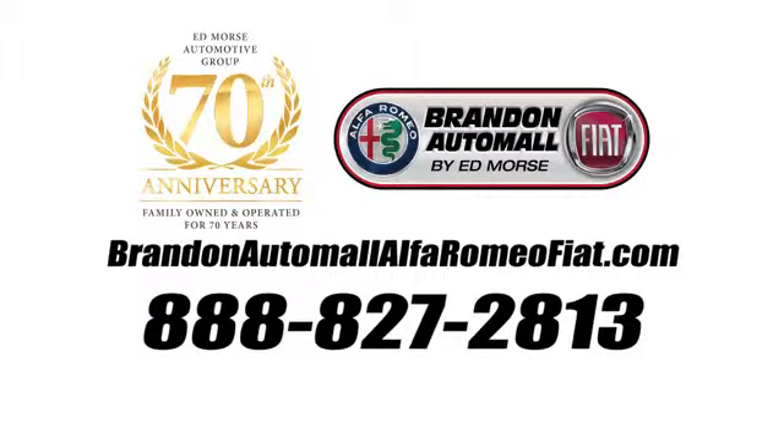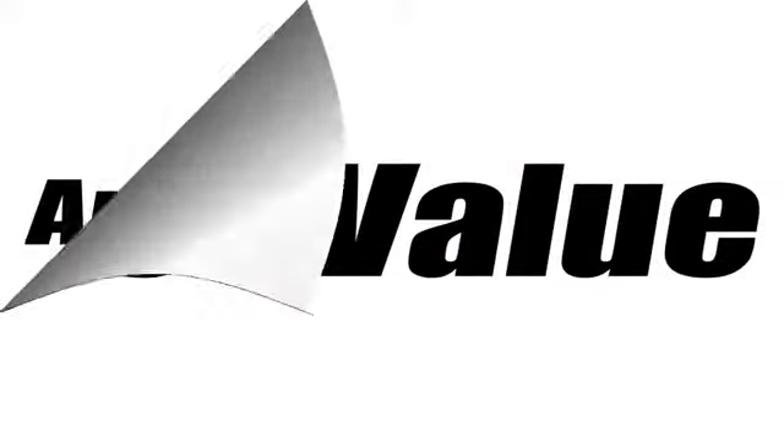Call us today at 888-827-2813. For value and for service, it's Edmars.